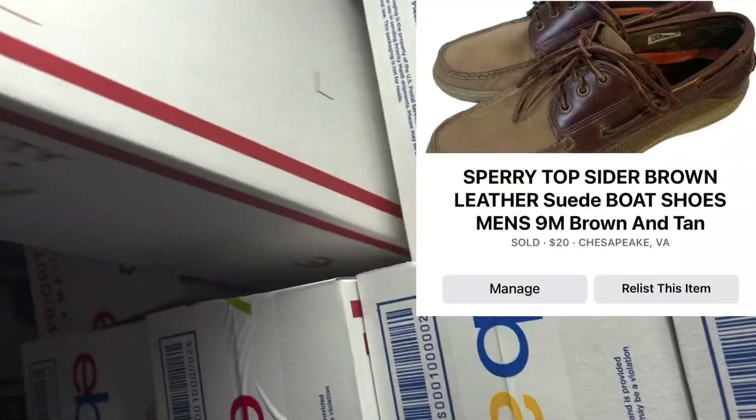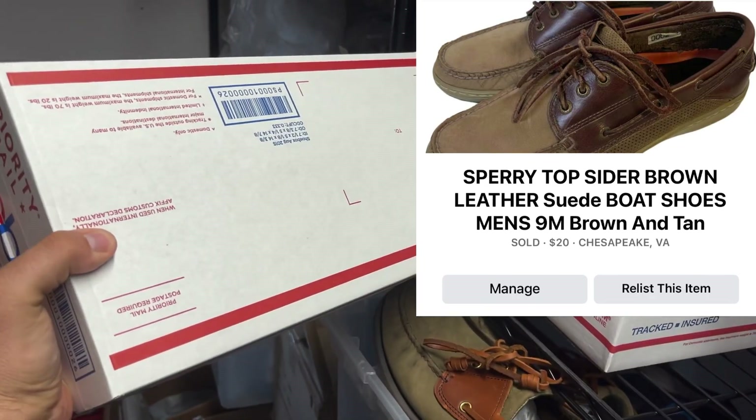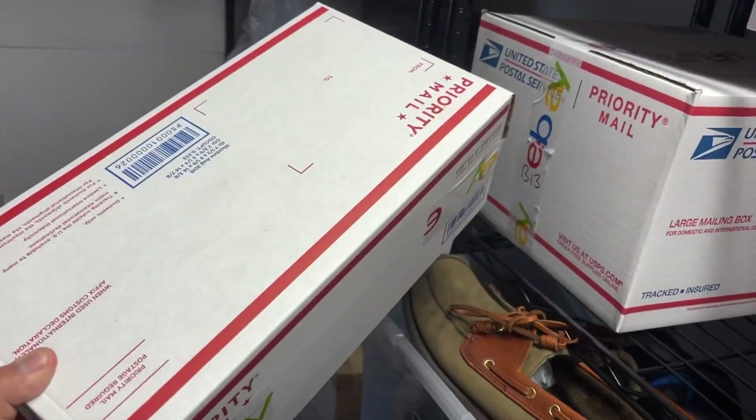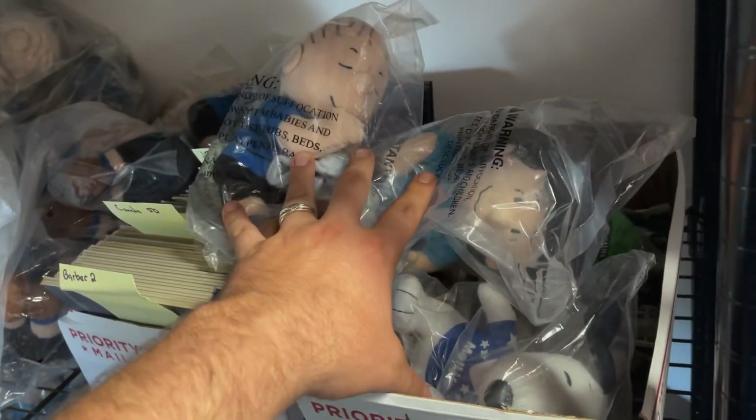Next I got this pair of Sperry Top-Sider shoes — got them at Goodwill for $5.49 and they sold on Facebook Marketplace for $20 plus shipping. I also got a lot of plush dolls here: Snoopy, Soccer Hiker, Lucy, and Linus. I took an offer on Mercari and they sold for $24 free shipping.